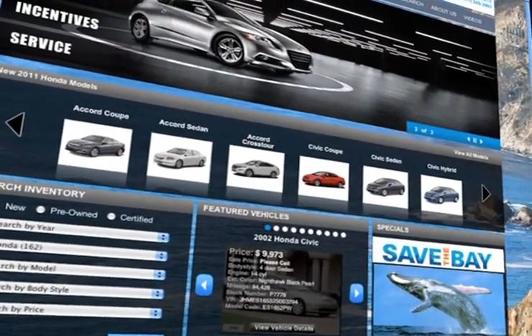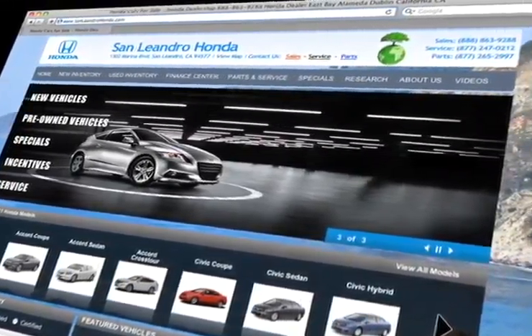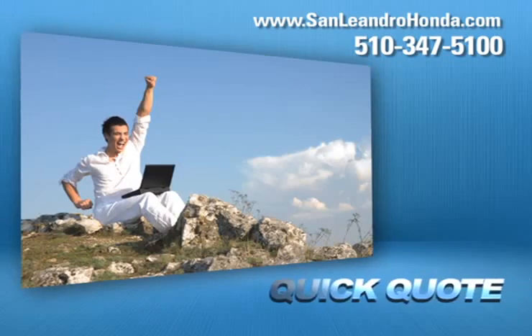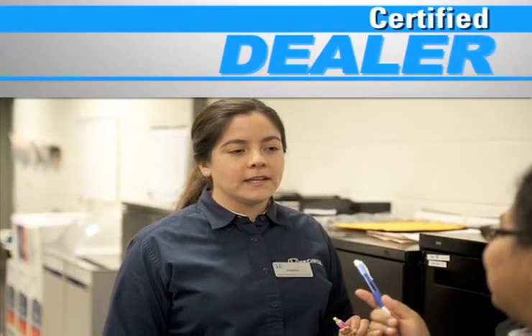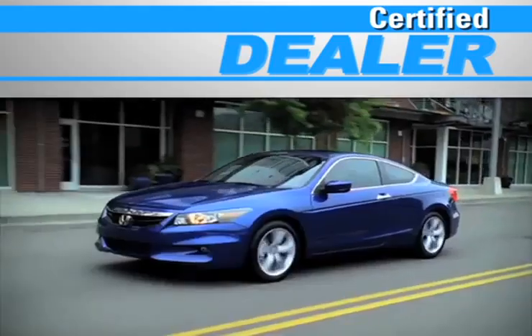Visit us at www.sanleandrohonda.com. While you're there, print out money-saving service coupons, get a quick quote, and schedule a service appointment. As a certified dealer, you get reliable service performed by highly trained technicians you can trust.